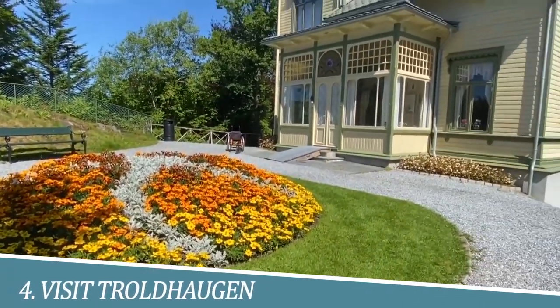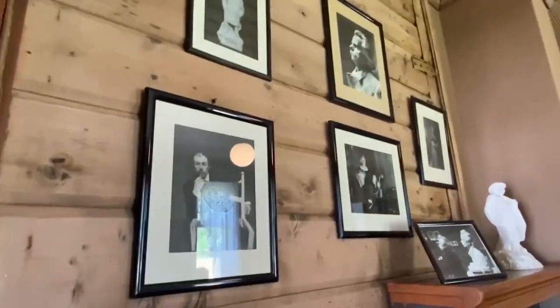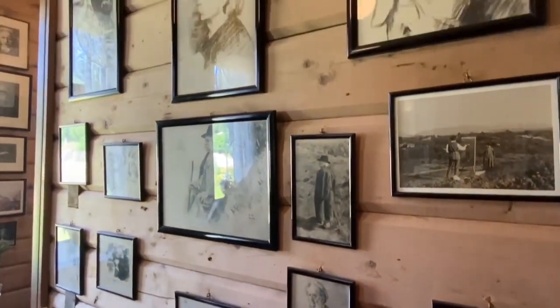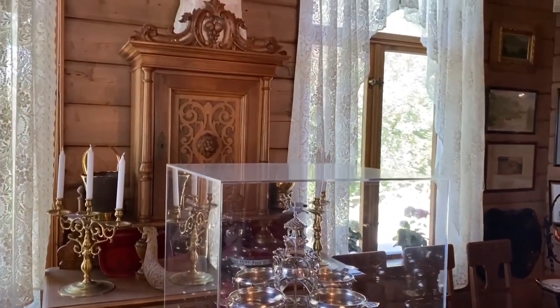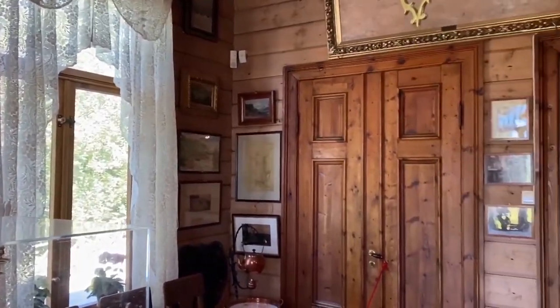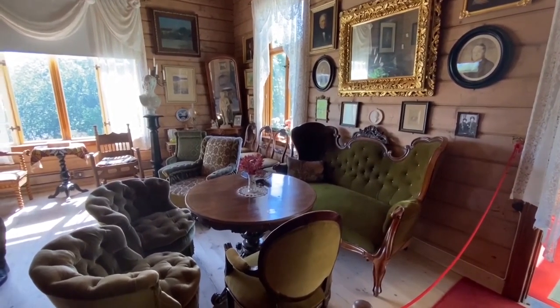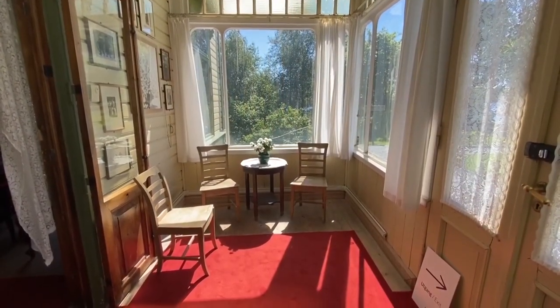Number 4: Visit Troldhaugen, the home of Edvard Grieg. A visit to Troldhaugen, the home of Edvard Grieg, is a must for any music lover visiting Bergen, Norway. The charming and picturesque location is the former residence of Norway's greatest composer, offering a glimpse into his life and music. Visitors can explore the composer's villa, gardens, and even his composing hut. Don't miss the chance to experience Grieg's legacy and the stunning scenery of Troldhaugen.